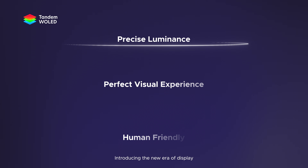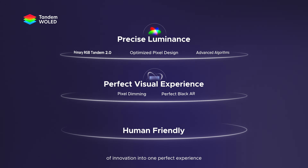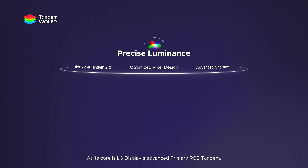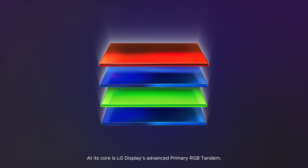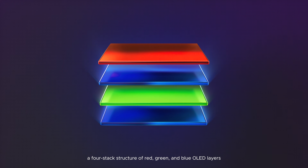Introducing the new era of display. Tandem White OLED integrates three core pillars of innovation into one perfect experience. At its core is LG Display's Advanced Primary RGB Tandem, a four-stack structure of red, green, and blue OLED layers.